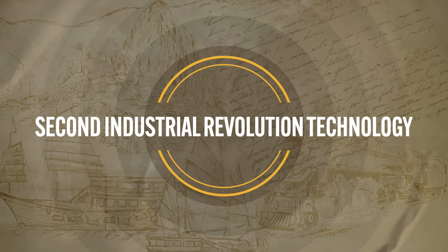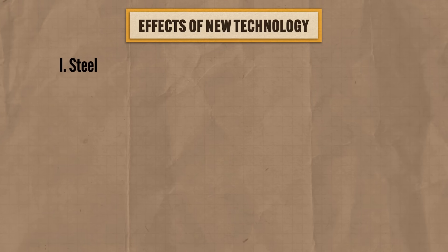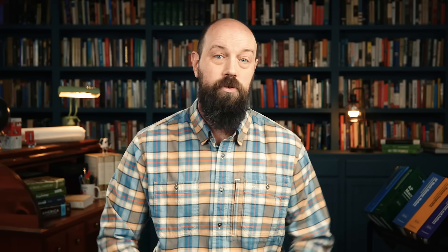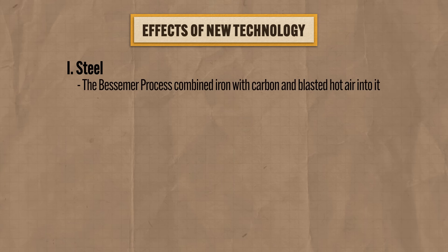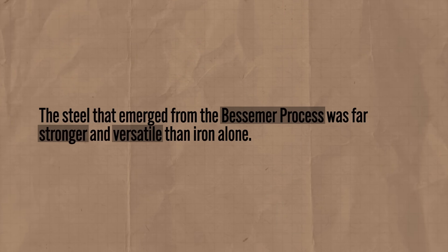In addition to fuels and engines, the second Industrial Revolution majored in the development of other new technologies. First was the widespread development of steel as the main building material, compared to iron in the first Industrial Revolution. Thanks to a new technique called the Bessemer process, iron was combined with carbon and hot air was blasted into it, and the steel that emerged was far stronger and more versatile than iron alone. Steel also became much cheaper to produce, becoming the preferred building material for constructing bridges, railroads, and ships.